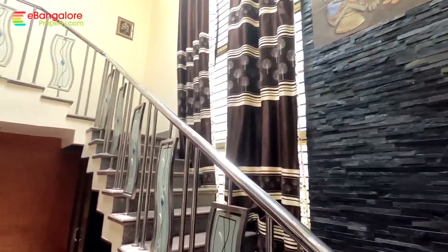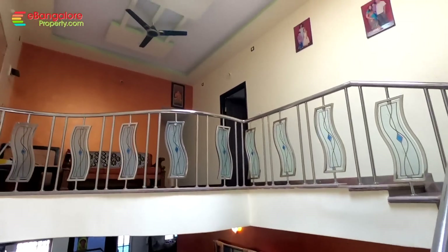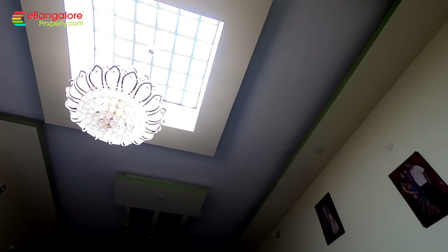Inside, stone cladding work is also done. You can see to the right side a grand staircase with stainless steel and glass railing, and this is the skylight with a chandelier in the center.